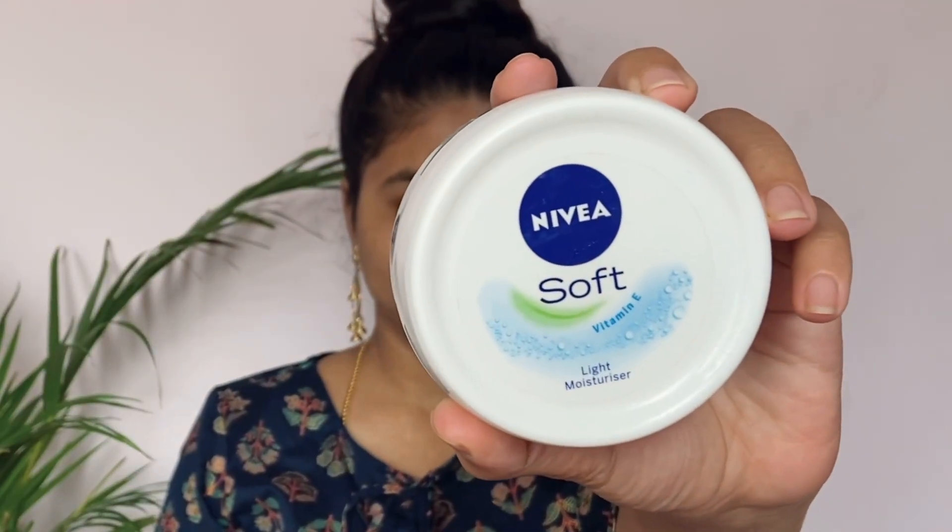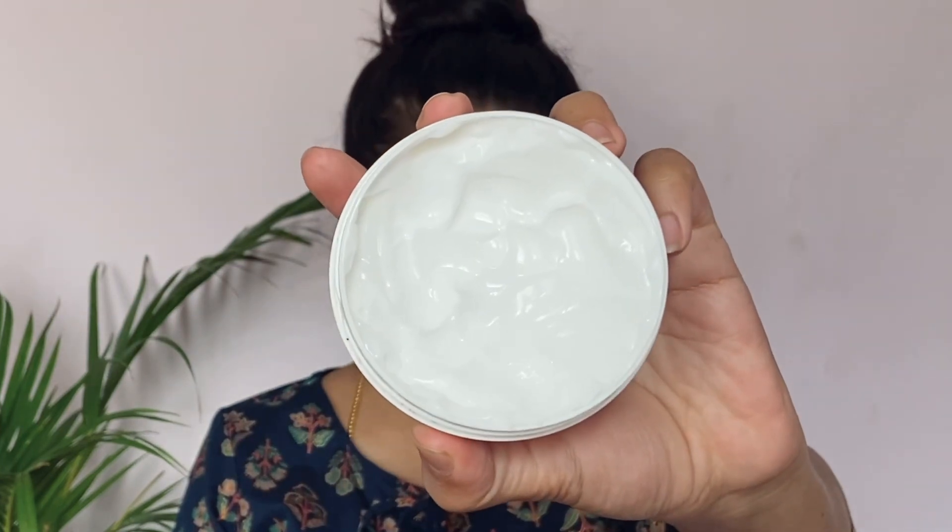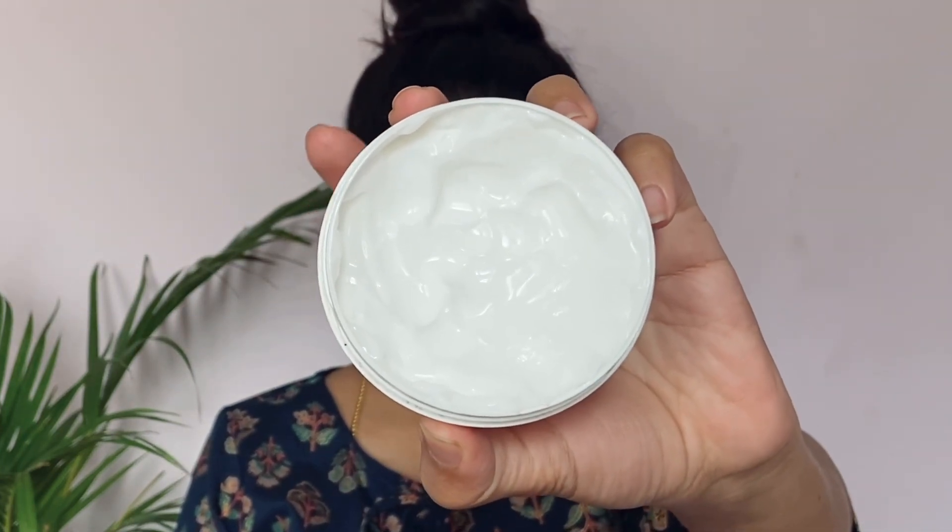The first step is always moisturizing. I am using Nivea Soft Moisturizer. You can use it for oily skin, dry skin, normal skin, combination skin, or different skin types.